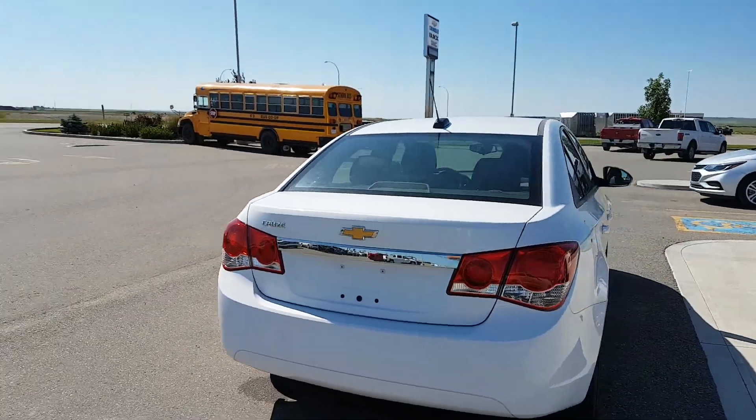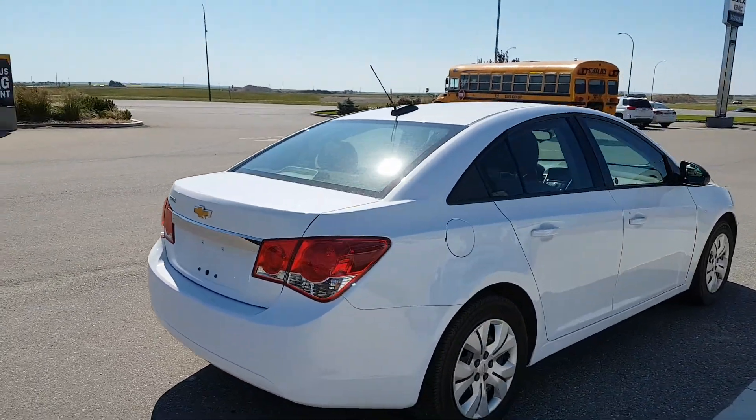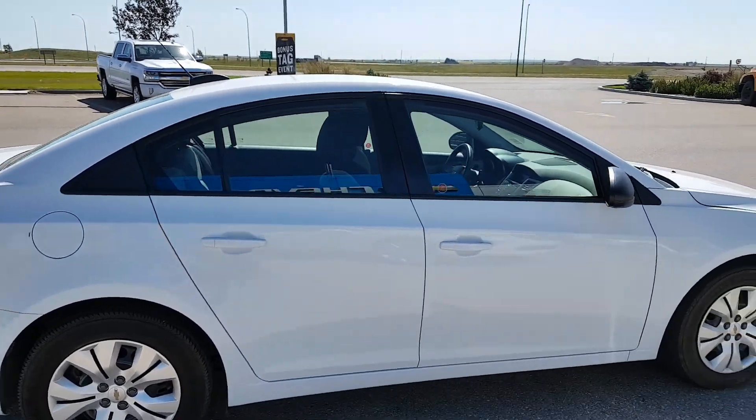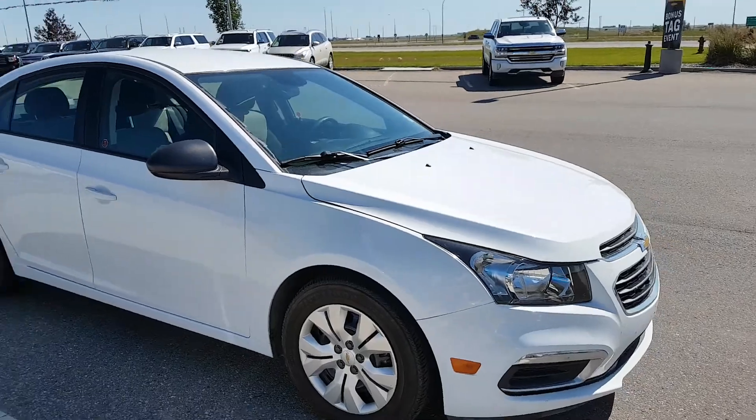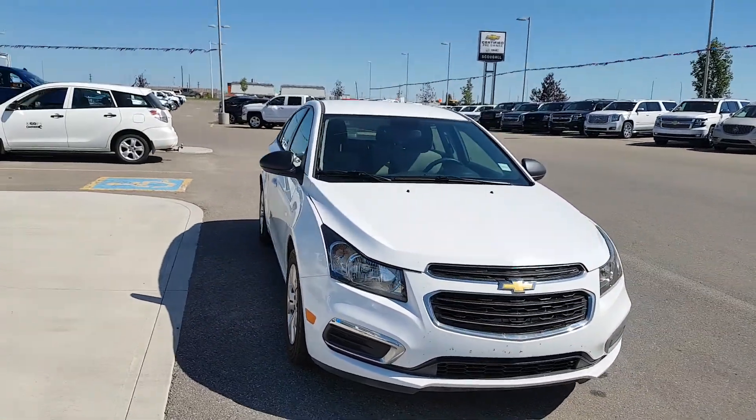This Chevy Cruze is an LS trim line, front wheel drive unit. It's in fantastic condition, powered by a 1.8 liter four cylinder engine and an automatic transmission. It gets just over nine liters per hundred K combined fuel economy.